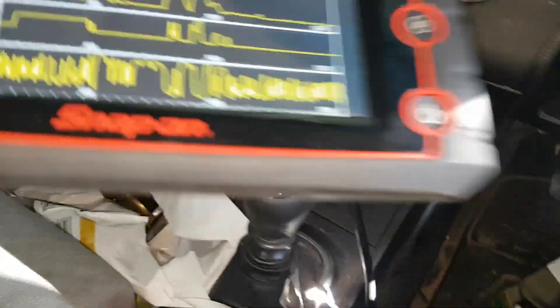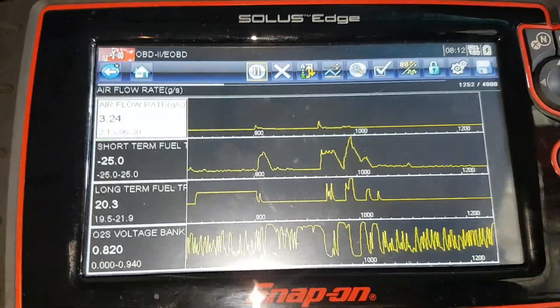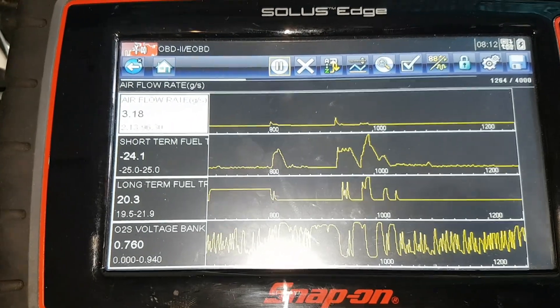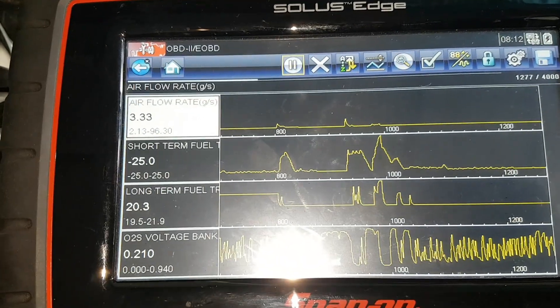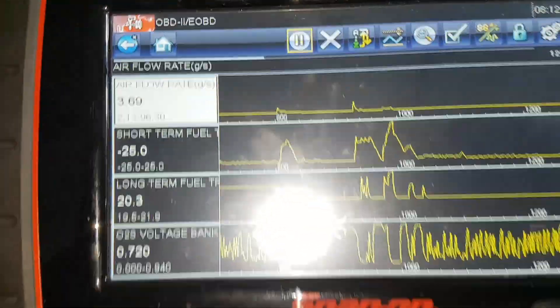So Nissan Titan — pulled up the fault code and there's nowhere in the Nissan data where I can see these key PIDs here: airflow by your mass airflow meter, short-term fuel trim, long-term fuel trim, and bank one sensor one oxygen sensor.